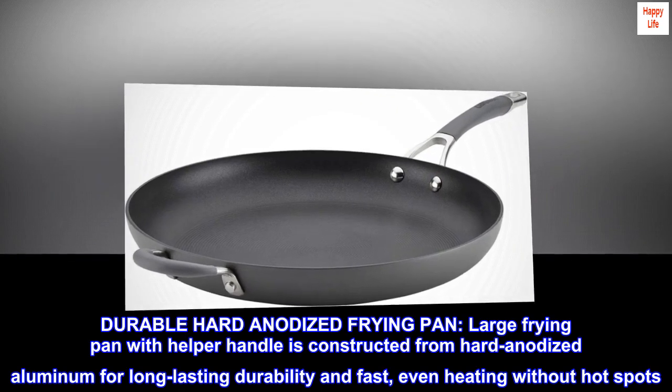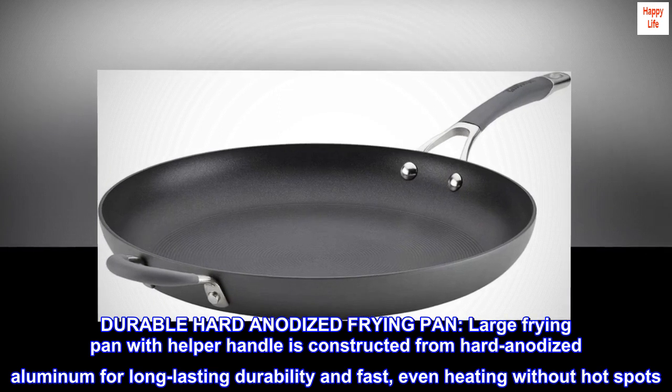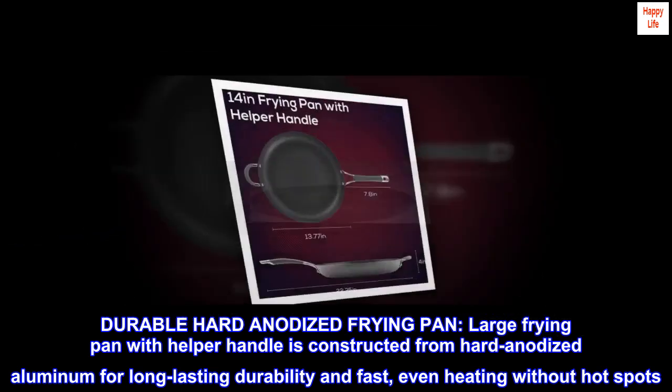Durable hard anodized frying pan. This large frying pan with helper handle is constructed from hard anodized aluminum for long-lasting durability and fast, even heating without hot spots.